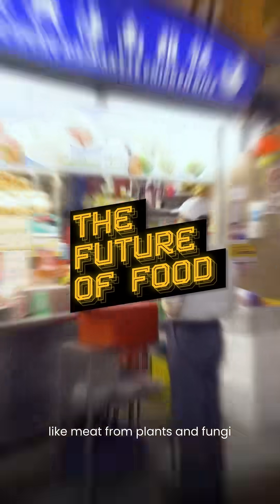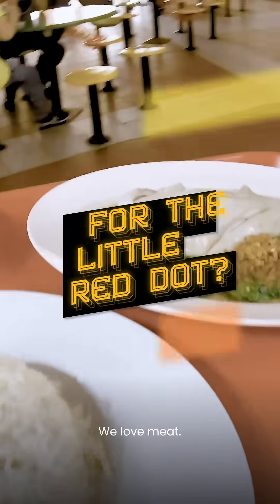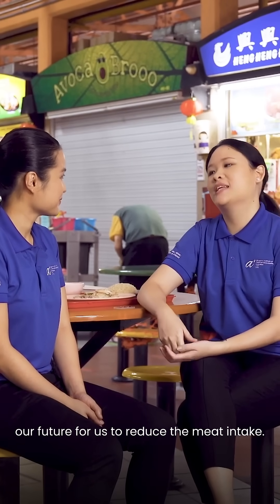We aren't focused. But we do create food like meat from plants and fungi, and these are often so realistic that you can't even tell it's not real meat. We love meat, but we do know that it's crucial for us and our future to reduce meat intake.